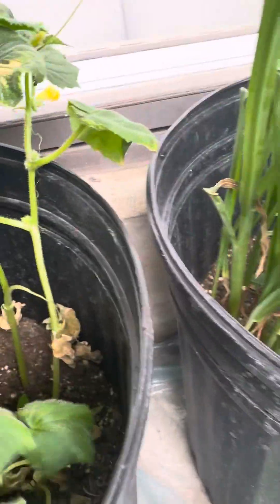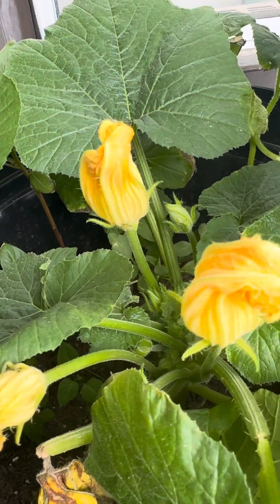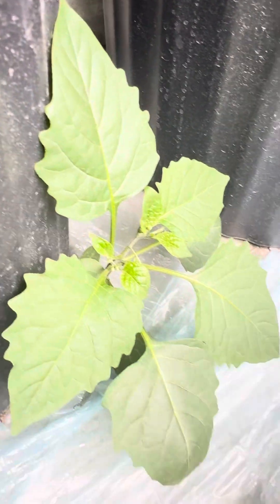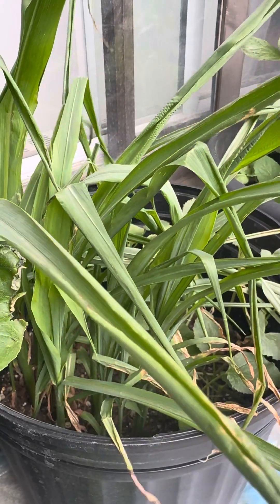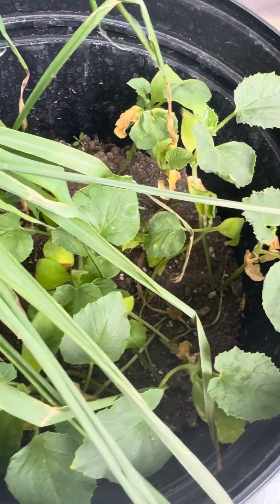It looks like it's dying or drying up. I think the zucchini is overpowering it or something. But this is looking good — I hope they live, I'm so scared! Look at this — it's growing from the bottom of the bin! Same here too, it's going from the bottom of the bin. These are some corn as well, and I think there's cucumbers in here too, or watermelon — I don't know.